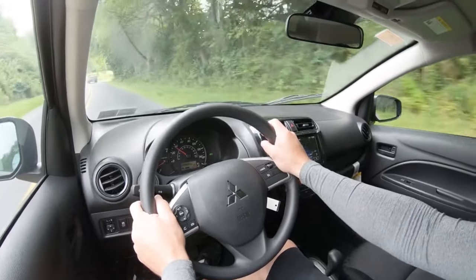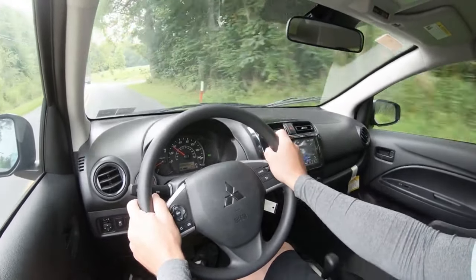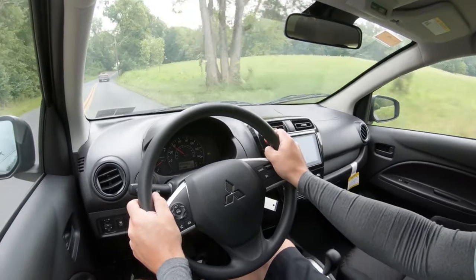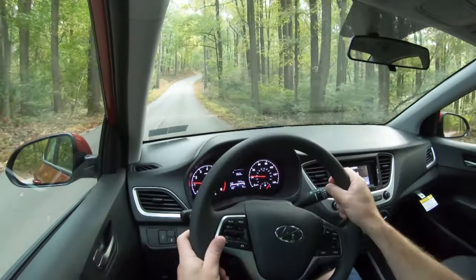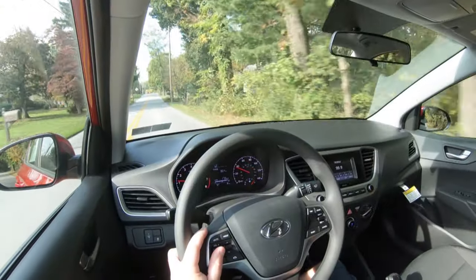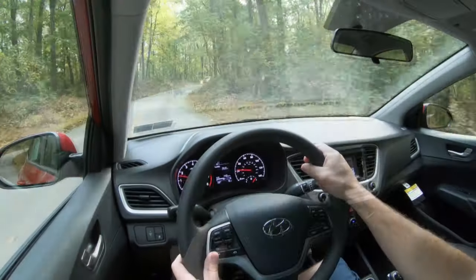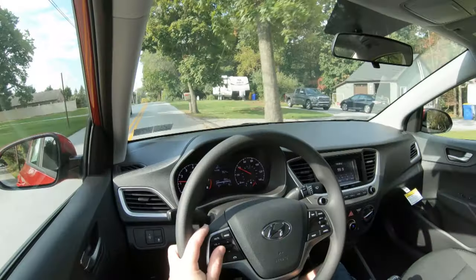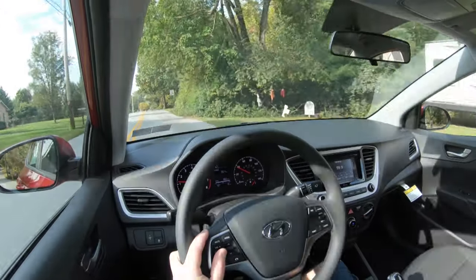That's two seconds slower to 60. A lot of people ask why this matters — it might not if you're doing strictly city driving, but if you constantly have to merge onto the highway through short on-ramps, you're going to need quicker acceleration. So the Hyundai Accent wins this one, putting us at a score of 1 to 1 — all tied up.